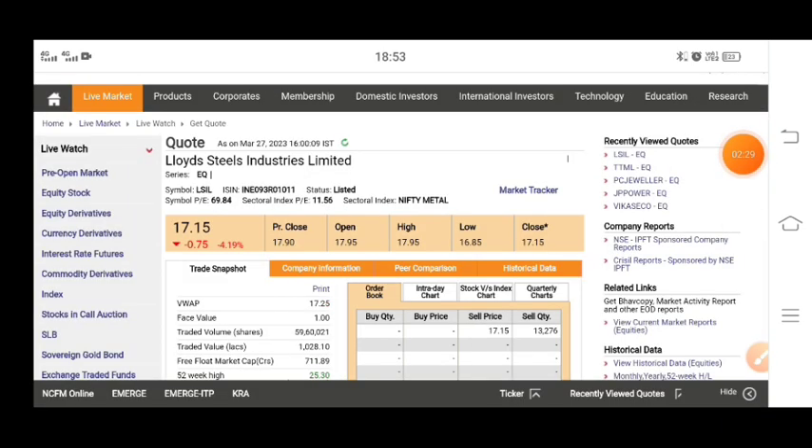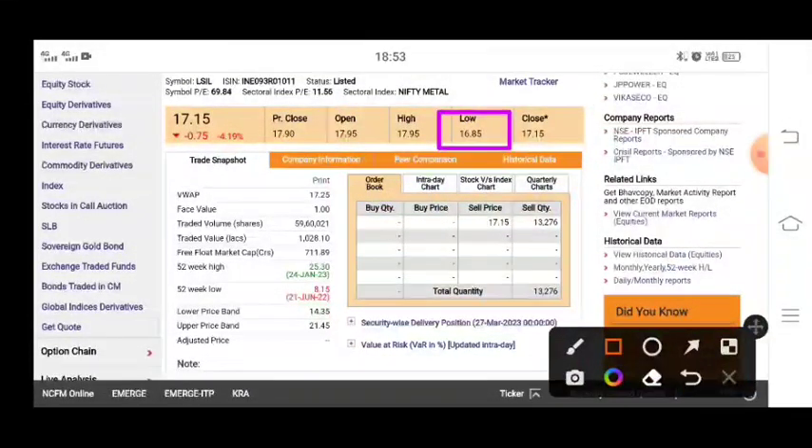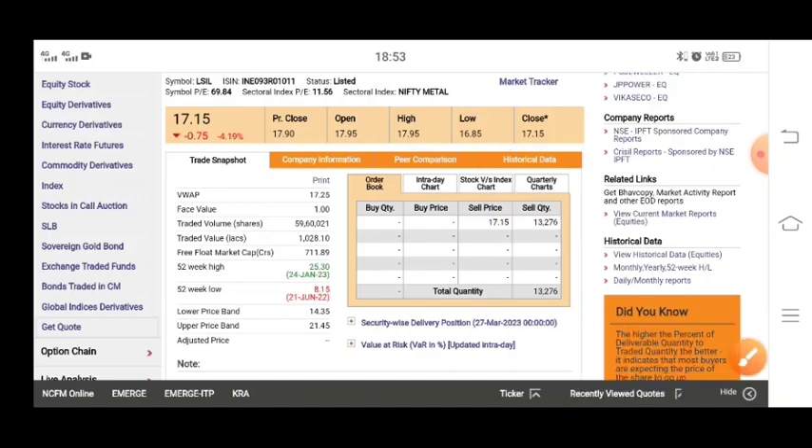Let's see the levels. As you can see on the NSE website, we got to see the data. The stock has been low and there is a lot of big correction — 67% of the stock has gone out today. You can see the market price, and there is a sell order on the market of about 13,200.